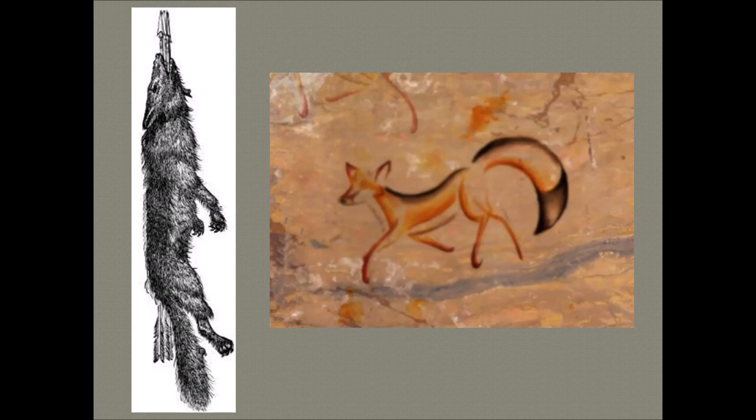In western culture, foxes have long been called wily, clever, and cunning — not as a compliment. Foxes were portrayed as deceptive tricksters only out for themselves. This attitude may reflect the fox's adaptability, its nocturnal habits, and its tenacious ability to get into a henhouse or evade hunting dogs.